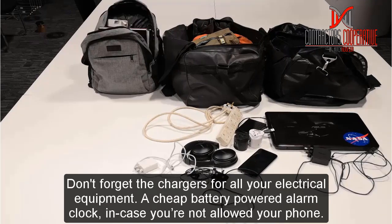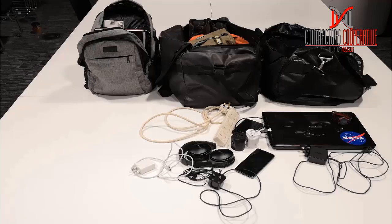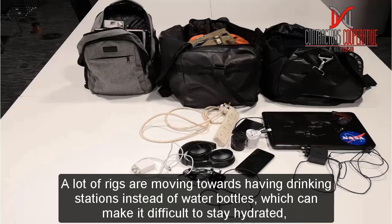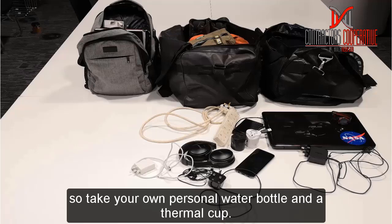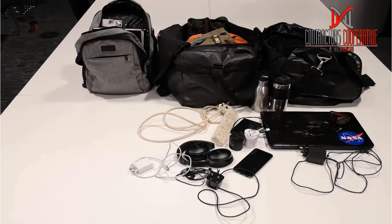Don't forget the chargers for all your electrical equipment. I also always take a cheap battery-powered alarm clock or a plastic digital watch with an alarm, just in case you're not allowed your phone — you will need some way of waking yourself up in the morning. Also, a lot of rigs are moving towards drinking stations instead of water bottles on board, which can make it difficult to stay hydrated, so I recommend taking a water bottle and a thermal cup to make your life easier.